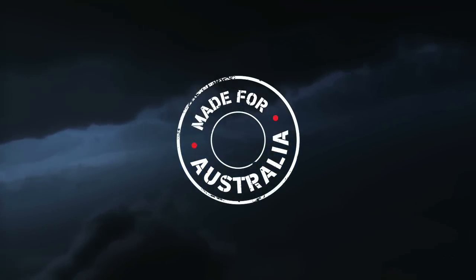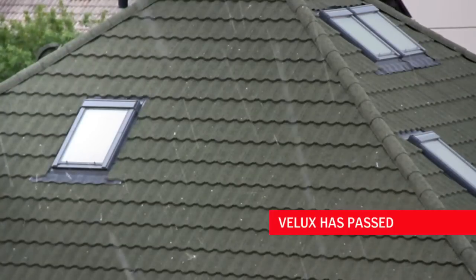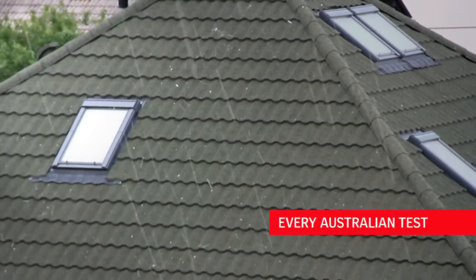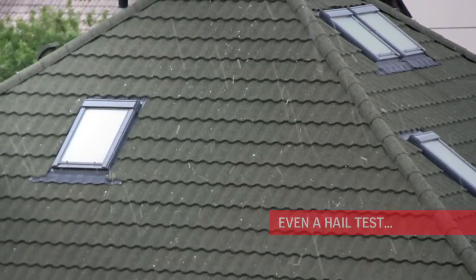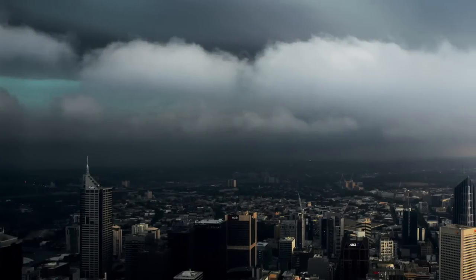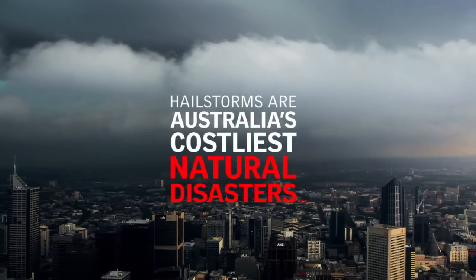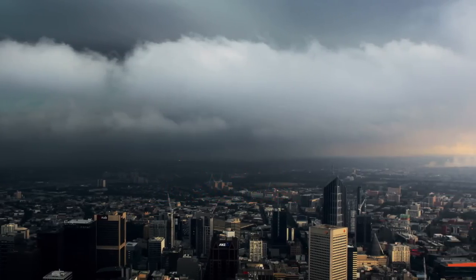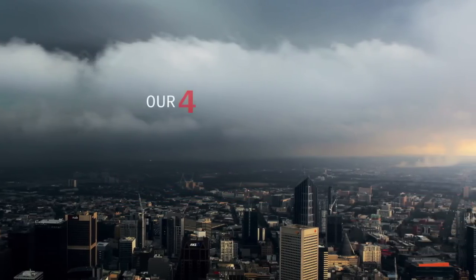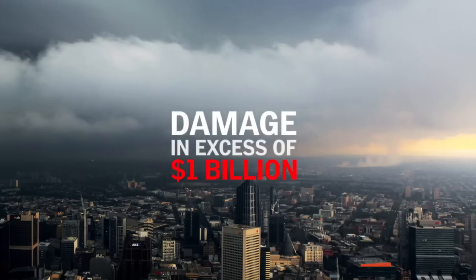Australia is the ultimate challenge for any skylight, but VLUX is made for it. VLUX has passed every Australian test, even a hail test which no other glass skylight has passed. Hailstorms are Australia's costliest natural disasters. A third of all insured losses for major events are caused by hailstorms. Our four largest cities have all been hit by hailstorms with damage bills in excess of a billion dollars.